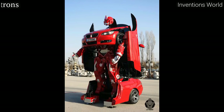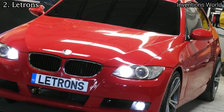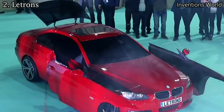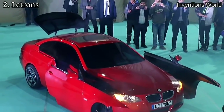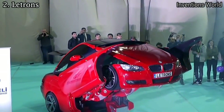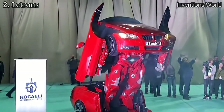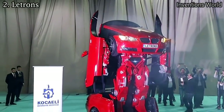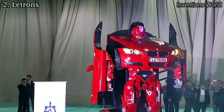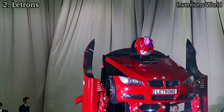Lettrons is a real-life transformer built out of a BMW. Lettrons carries the first and only of its kind speciality in the world, with full performance conversion in one-to-one scale and excellent technical data. Lettrons can be for sale if the buyer's project and reasons for use meet the criteria of the Lettrons team.